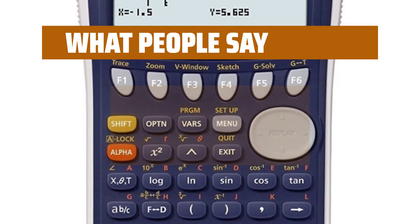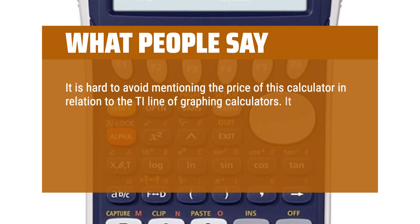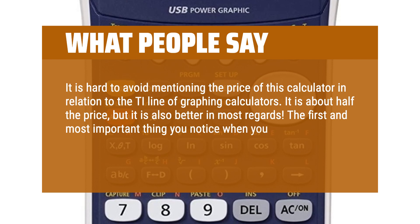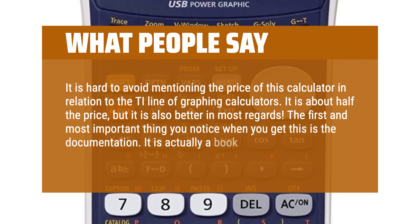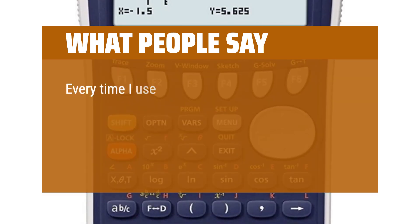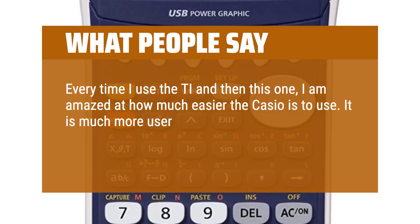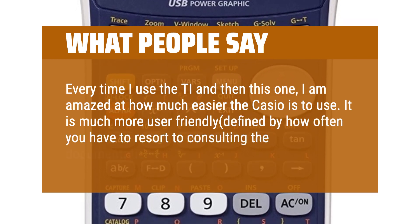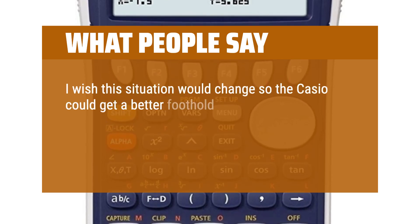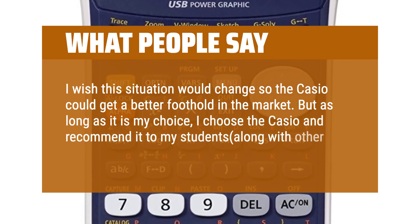What people say: It is hard to avoid mentioning the price of this calculator in relation to the TI line of graphing calculators. It is about half the price, but it is also better in most regards. The first and most important thing you notice when you get this is the documentation — it is actually a book. Every capability is explained and examples are given. Every time I use the TI and then this one, I am amazed at how much easier the Casio is to use. It is much more user-friendly. I choose the Casio and recommend it to my students, along with other models in the Casio line.